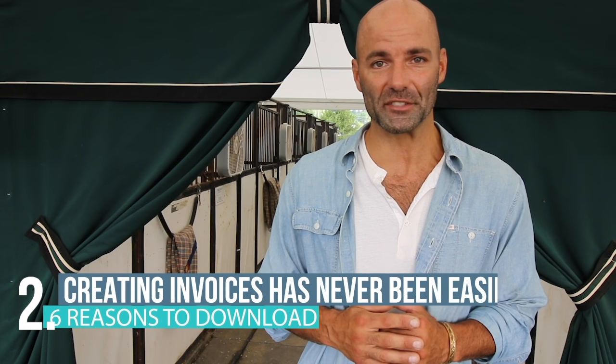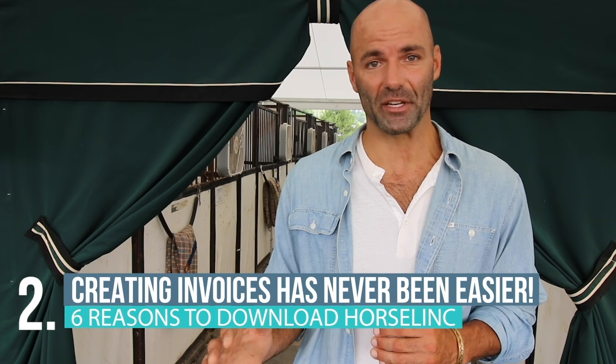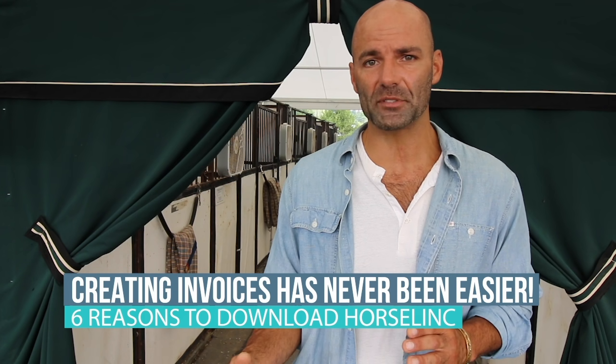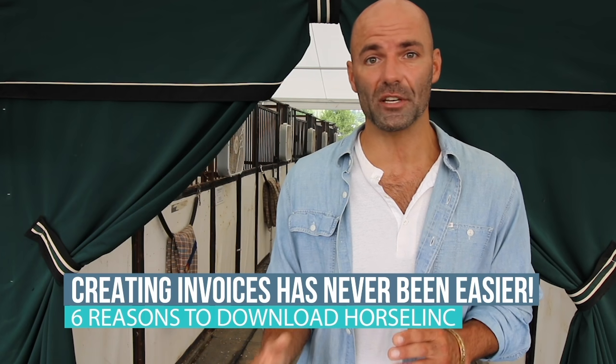Creating paper invoices is a thing of the past with Horselink. In your profile, you can create your own invoices with just a few taps and they're available to horse managers immediately.